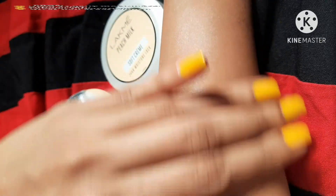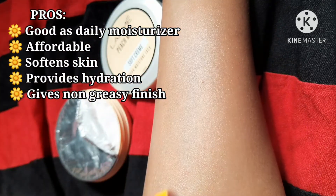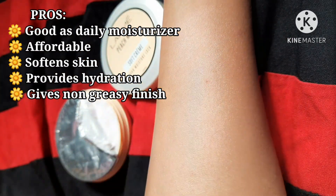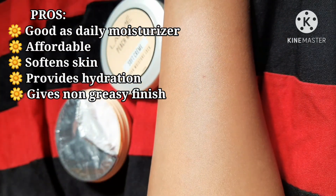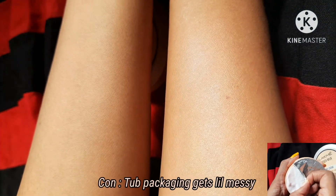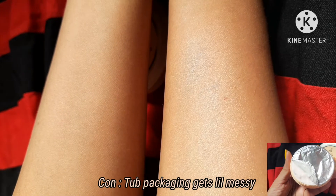So if you're looking for an affordable daily moisturizer which will hydrate the skin, go for this one. The formula is lightweight and non-greasy, it provides enough moisturization, and it instantly softens the skin and gives a nice glow to the face.